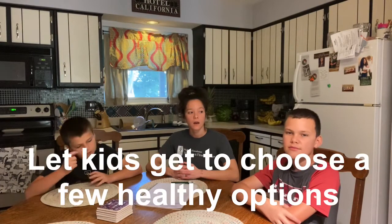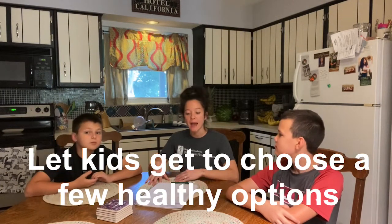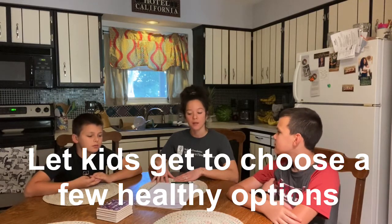Let kids pick out a variety of different healthy options — let them have a say in picking out different fruits and vegetables, let them kind of get to choose. And Lucas, what are some of your favorite healthy options? I think healthy options are bell peppers and avocados. What about you? Pineapple and cucumber.